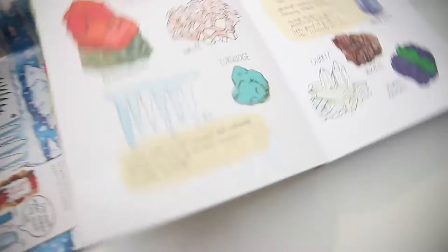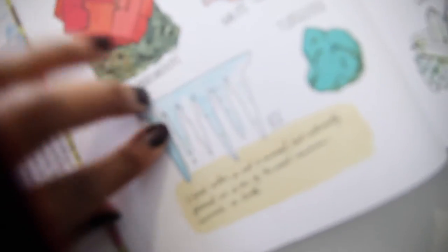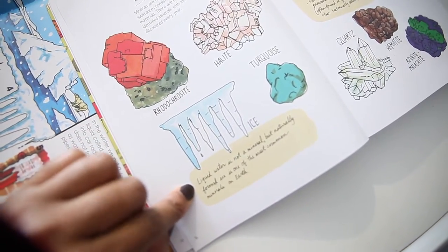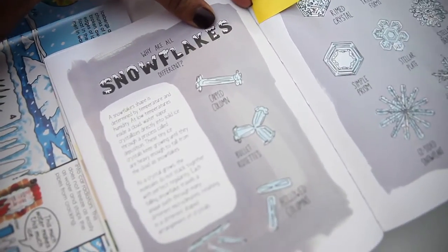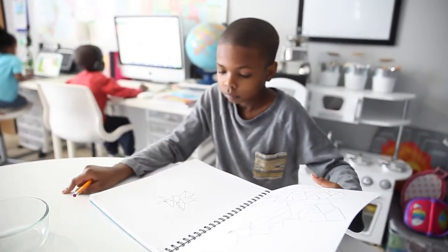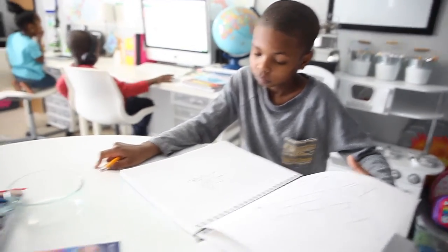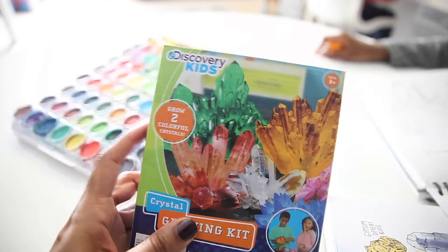We're gonna read a little bit about snow and ice. I also took out this book, 'Nature Anatomy,' and we found the section on minerals which has a little spot for ice. There's also another section in here on snowflakes, so we're gonna take a look at that as well. I'm going to let him draw some crystals and then use some watercolor to color them in — thought that would be fun.